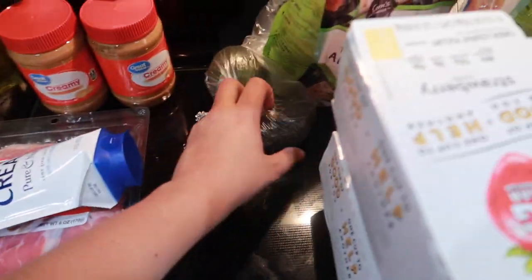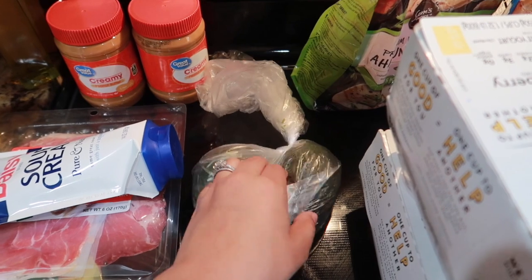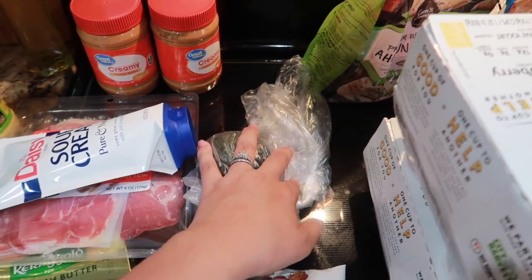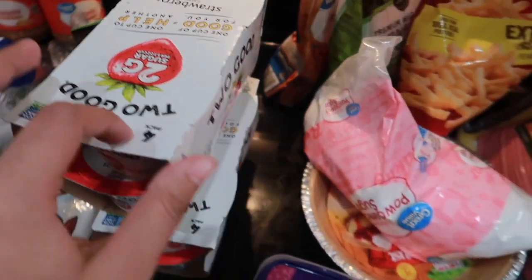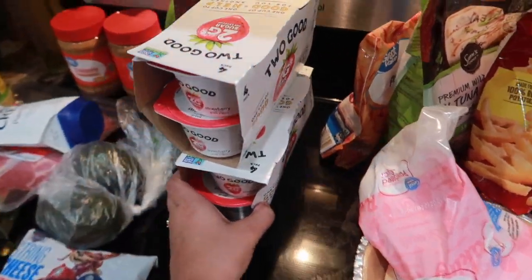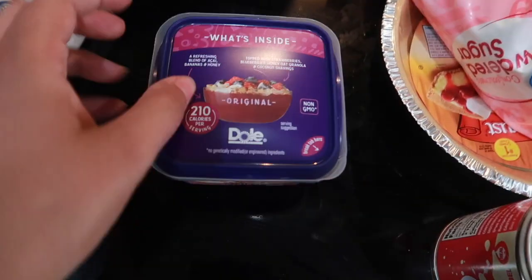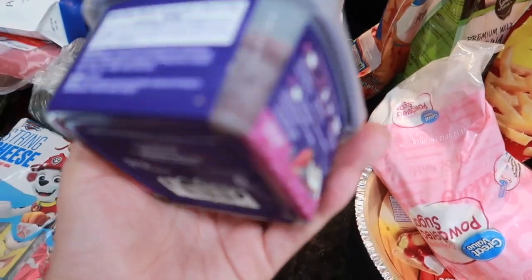Some sour cream and some avocados. I'm normally stocked in avocados but since we're leaving town I only got two — I'll probably use one for myself and one for Alara's food. I have the Two Good yogurt — only two grams of sugar. This is the only yogurt the girls eat and they love it.